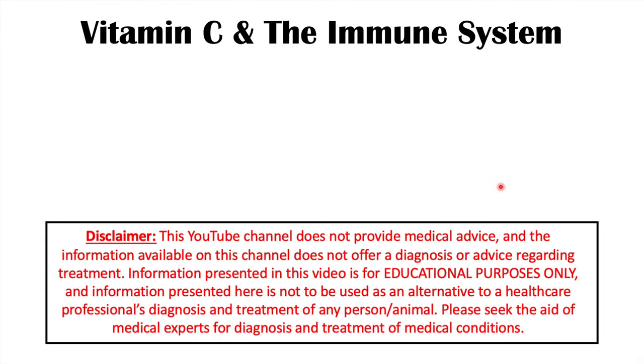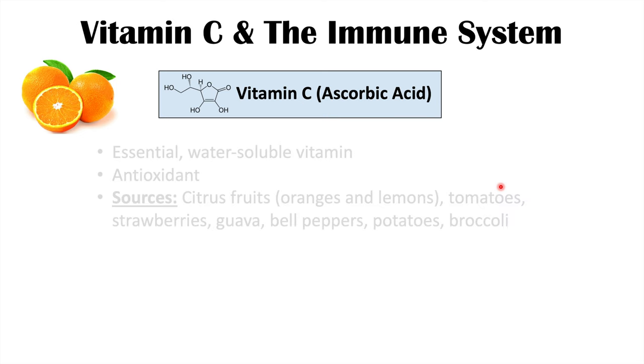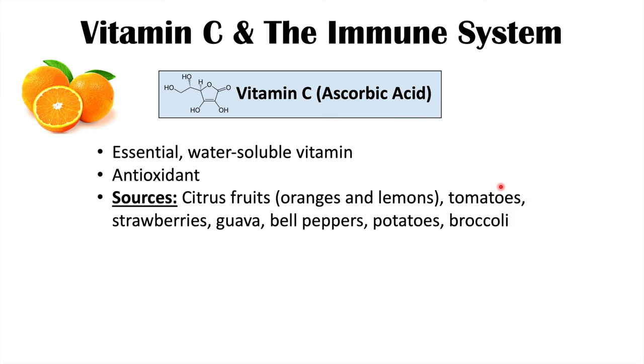This lesson is on vitamin C and its role in immune system functioning. Before we get into the role of vitamin C in the immune system, let's talk about what vitamin C is. Vitamin C is also known as ascorbic acid. It is an essential water-soluble vitamin that is a potent antioxidant.